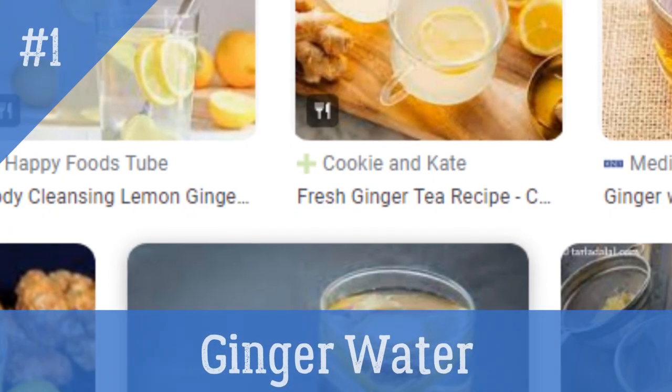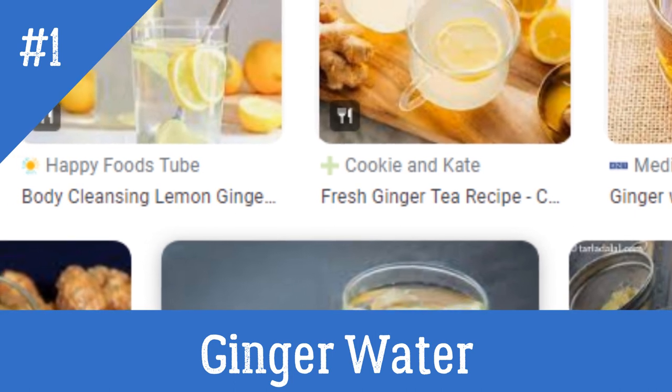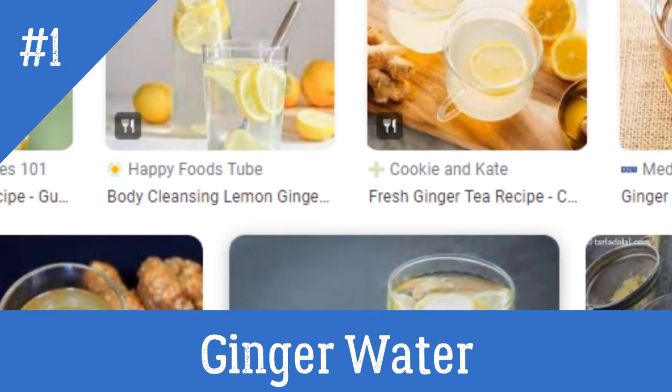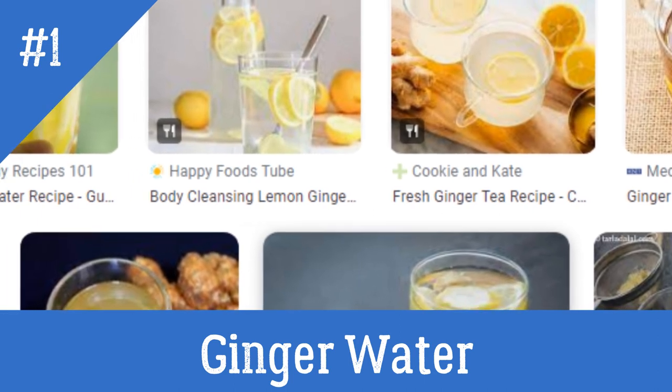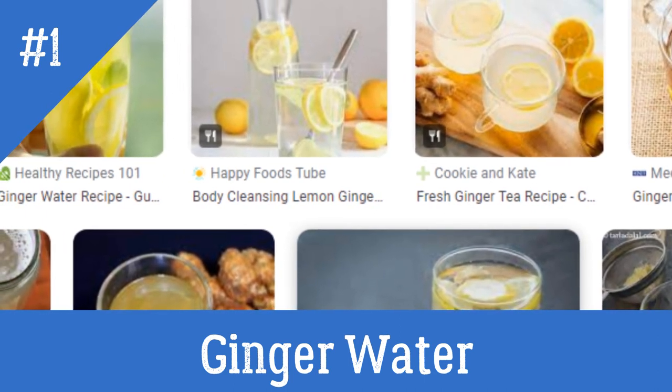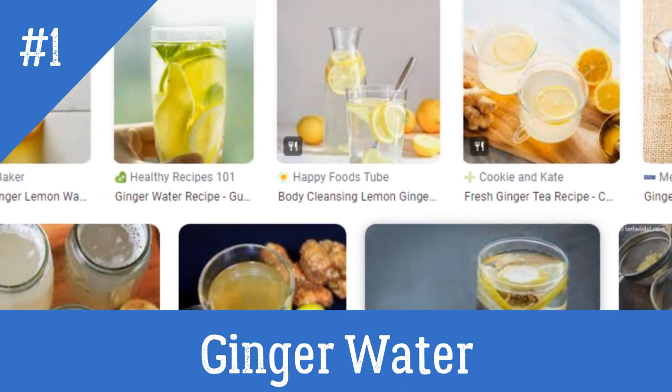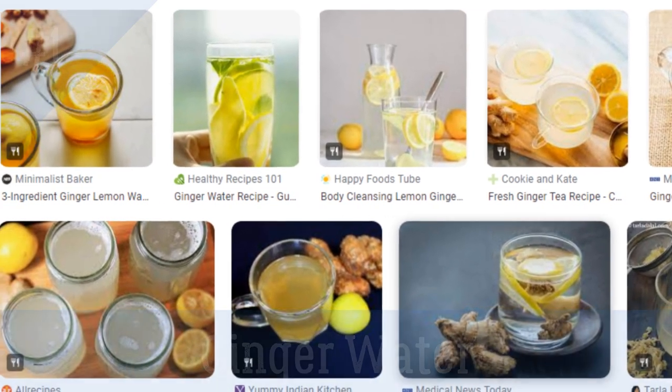1. Ginger Water. Add 3 to 4 finely chopped ginger cloves to 1 cup of water. Boil it for a few minutes, then strain the solution. Add 2 tablespoons of lemon juice and a pinch of rock salt to it. Drink this solution twice daily for a few weeks.